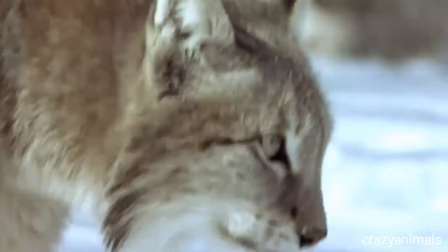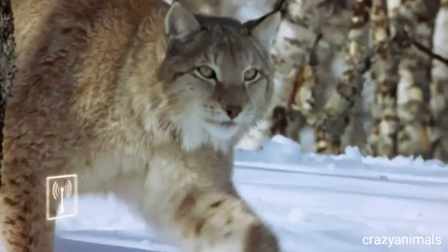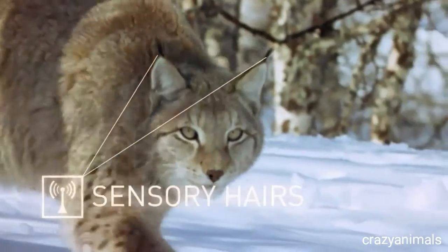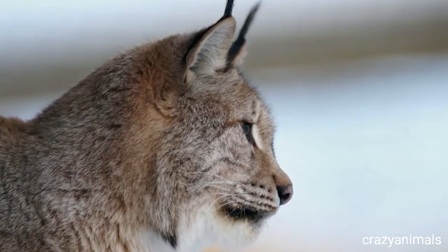He can spot a mouse at 250 feet. Tufts of hair at the tips of his ears enhance hearing by picking up the smallest sound vibrations.